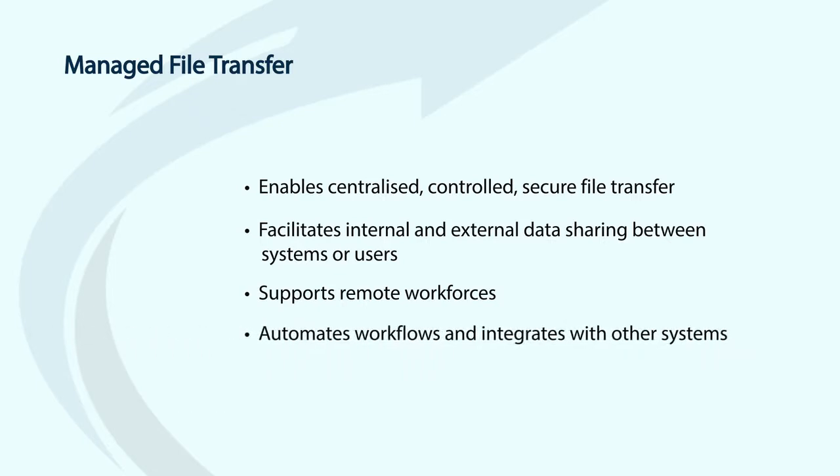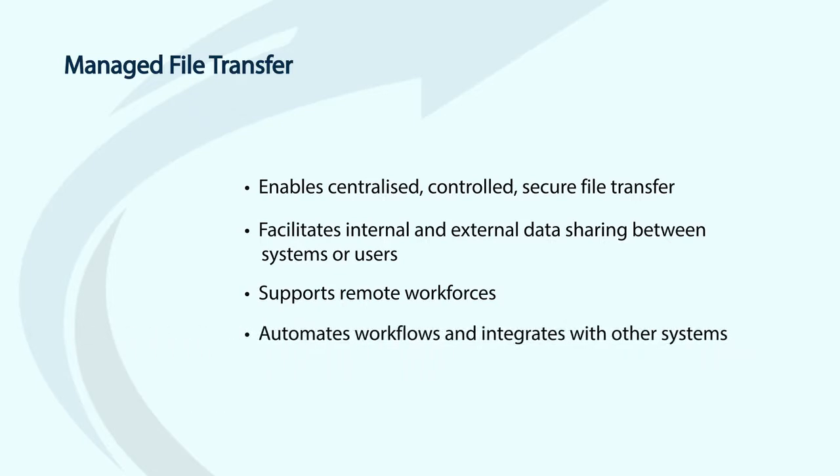Secondly, MFT automates workflows and integrates with other applications. This means you can reduce manual processing. Staff have more time to add value to the business in these unusual times and in the future.